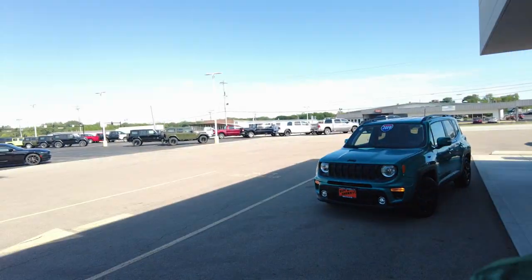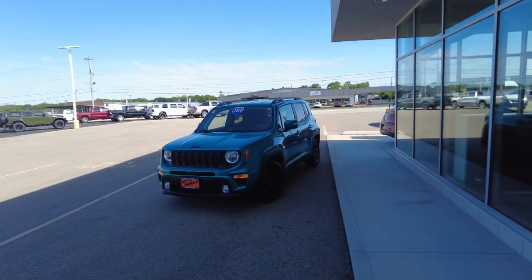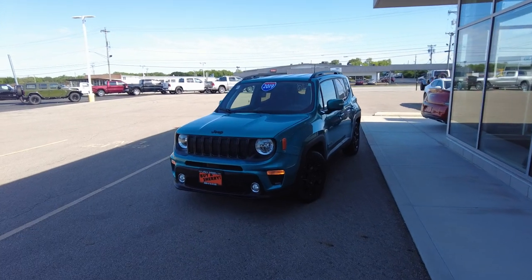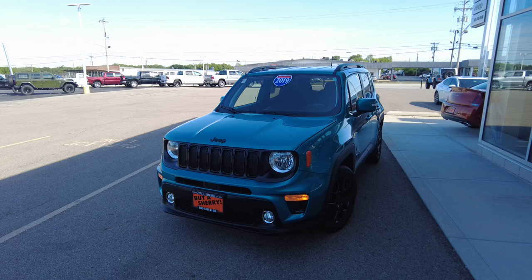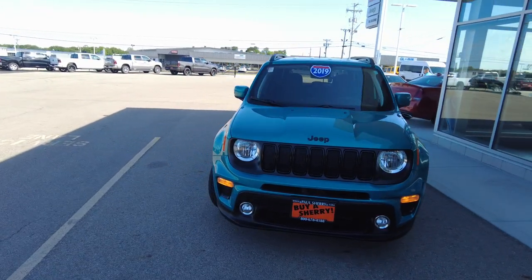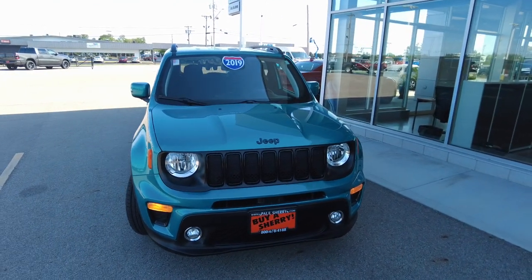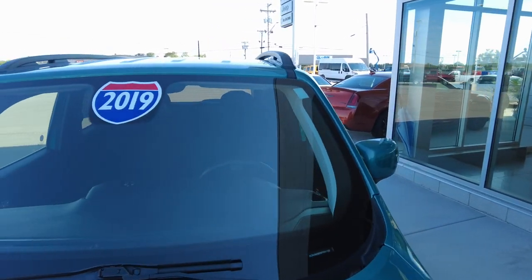Hey everyone, Mike Sherry with Paul Sherry Used Cars. We just took in on trade this really cool 2019 Jeep Renegade in bikini — that's the color on it. This is by far one of my favorite colors on any Jeep and I'm excited to show it to you today. It's a one-owner vehicle; I just got done test driving it and it drives out really good. I didn't notice any issues. I'll do a review and show you the features, options, and safety equipment it has.